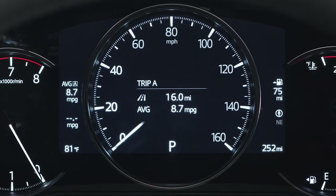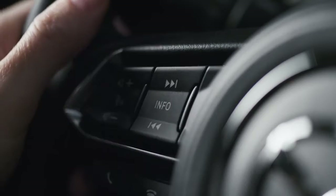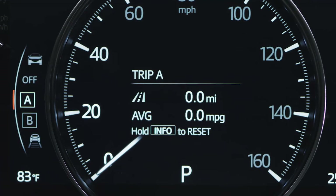To reset a Trip Meter to zero at the beginning of a trip, press and hold the Info switch for two seconds. If desired, press the Info switch to change to the other Trip Meter and repeat to reset both Trip Meters.